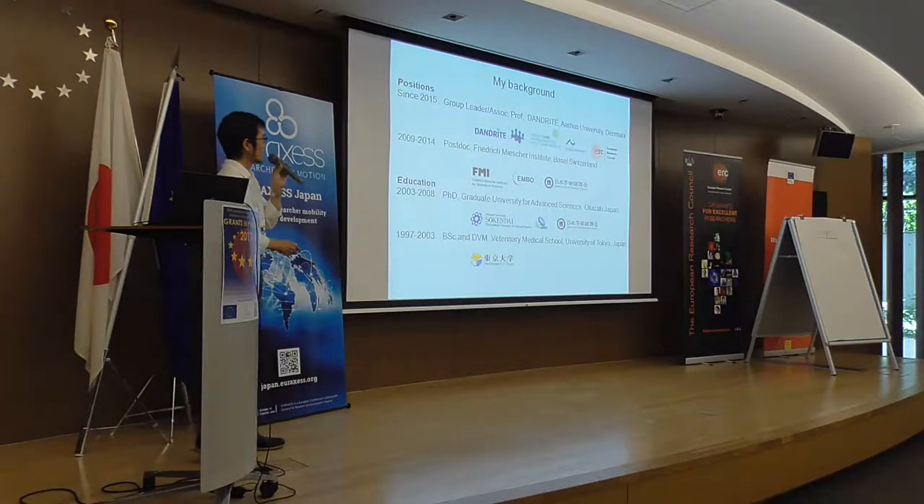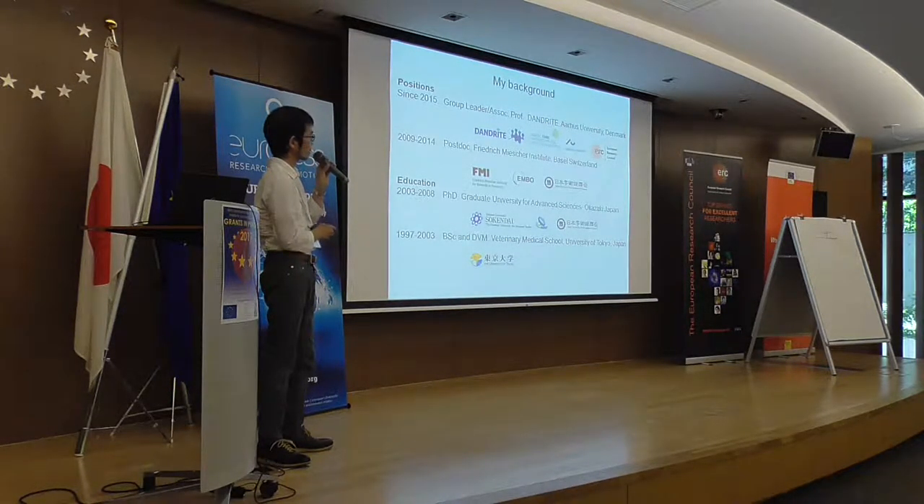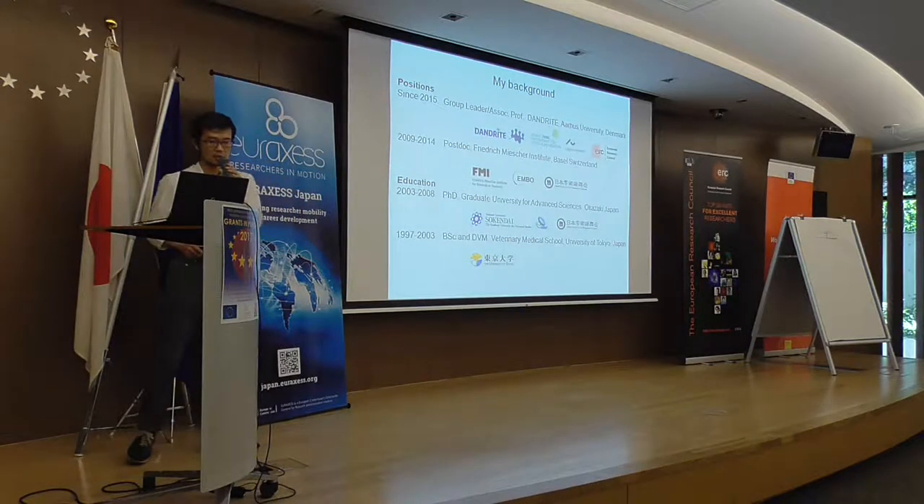In the last year of my postdoc, I applied for an ERC Starting Grant, and it was awarded. So I started my own research group in Denmark in 2015, where I'm still working.